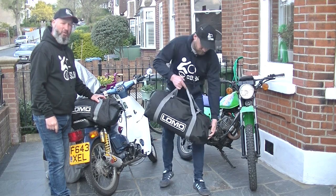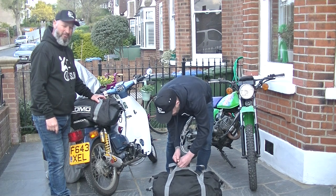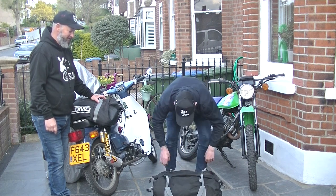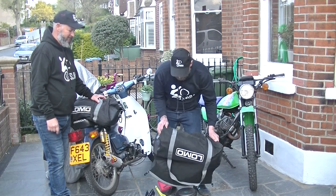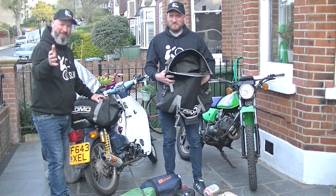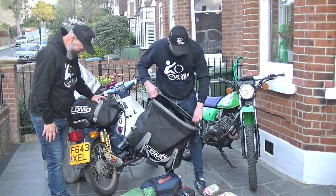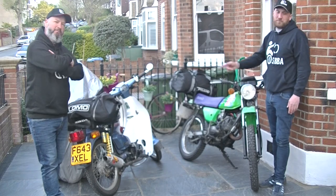Easy access, quick access — as Jono will point out. Everything fits in the bag. Everything. We at Small Bikes Big Adventures believe in this product.